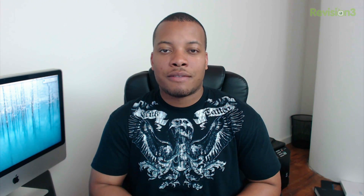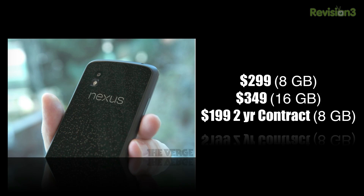One really good thing about this phone is the price point. You can get it totally unlocked for $299 for the 8GB version, and the 16GB version runs $349. T-Mobile will be selling this phone on a 2-year contract for $199 for the 8GB version. You'll be able to pick up the Google Nexus 4 starting November 13th.